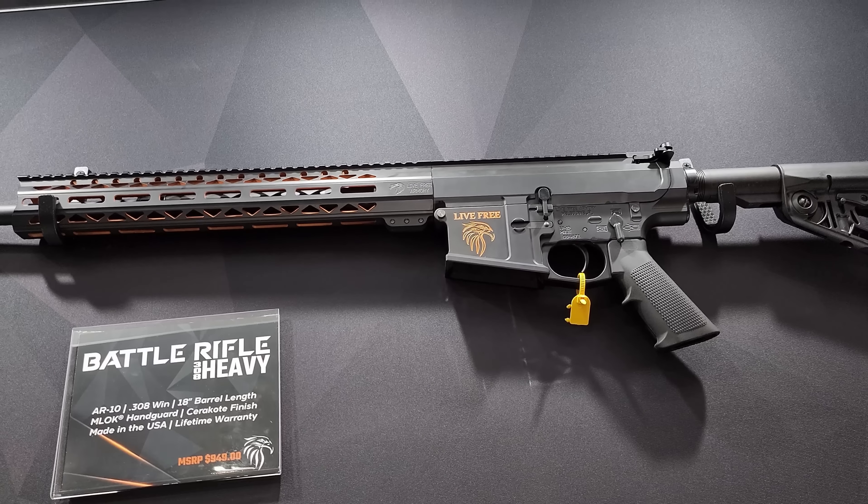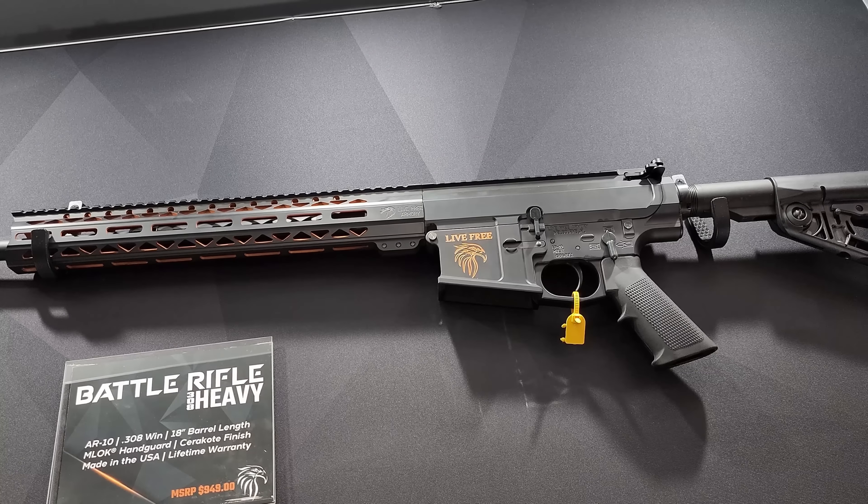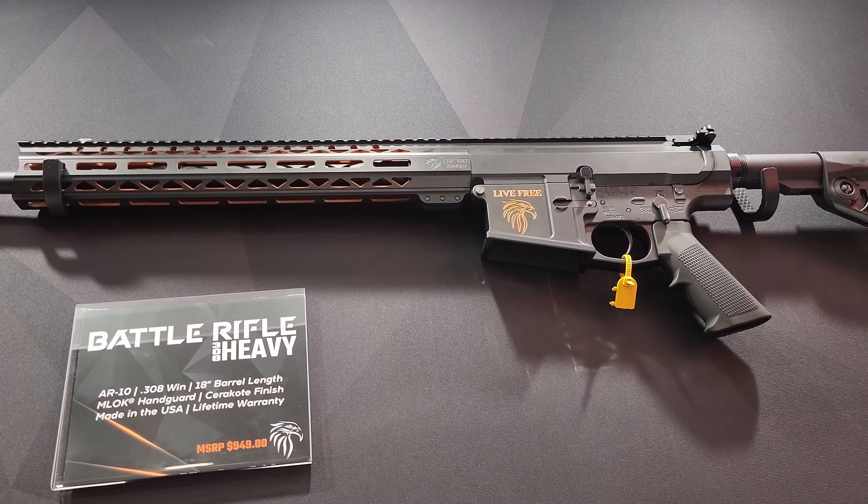That's retail — $679? $679 retail, all-billet. We don't do any forging at LFA; everything is machined. That's a pretty aggressive price point. Yep, we're going to disrupt the industry.